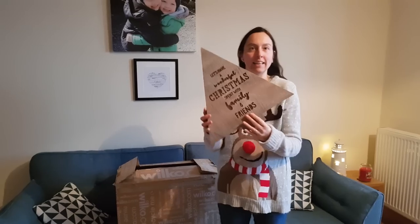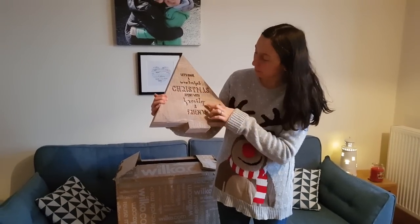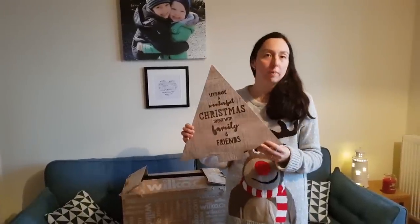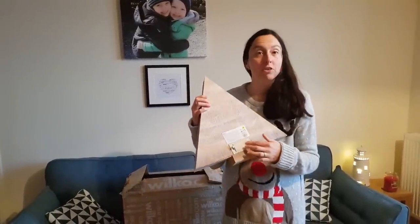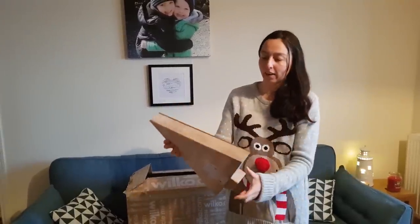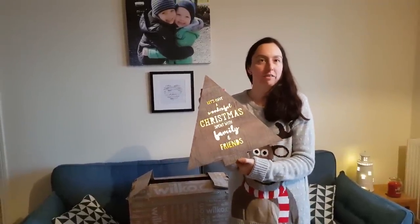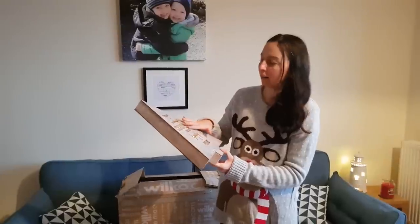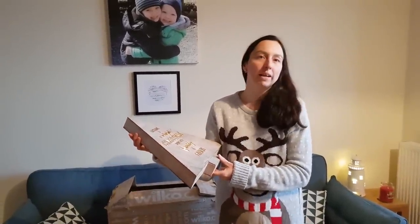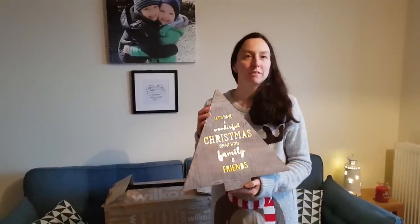We've got the LED tree. I picked this because I love the rustic look of it and it's got a bit of sparkle. It's £10 — I think it's great, it looks brilliant. What I love about Wilco is they make sure the batteries are there straight away. You just pull this out and away you go — look at that, it lights up! I'll show you later when it's dark so you can see it in its full effect. It's beautiful, it's got lots of sparkle and a lovely message: 'Let's have a wonderful Christmas spent with family and friends.' What could be more special at Christmas than time with your family and friends?